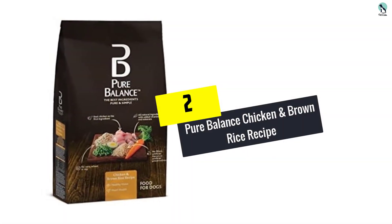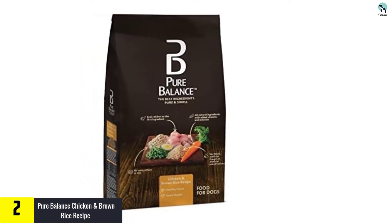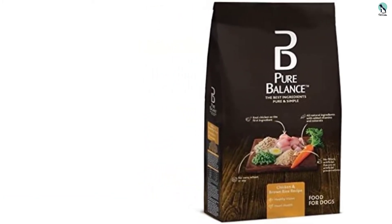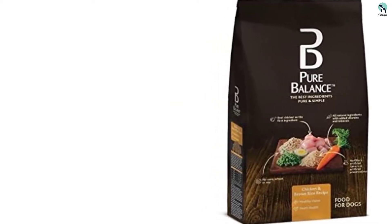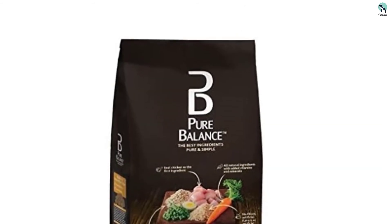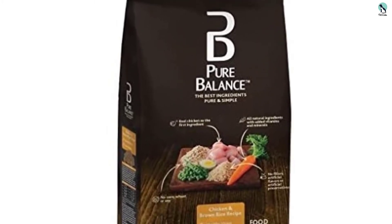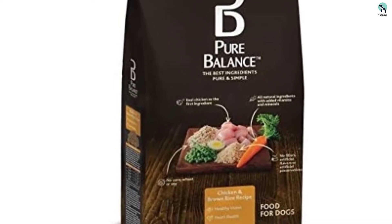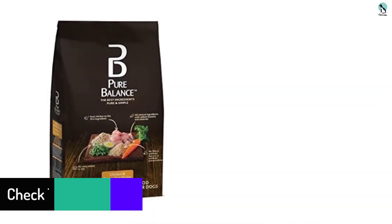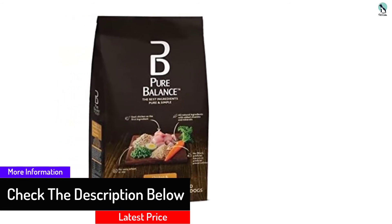At number 2, we have the Pure Balance Chicken and Brown Rice Recipe. This chicken and brown rice recipe is a variant of Pure Balance dry dog food that is both healthy and flavorsome for dogs of all kinds. The standout component, which is chicken, is derived from true poultry. This preparation includes brown rice as its second ingredient, an item well known for providing animals and even humans with the much-required fiber for a healthy digestive system. Your dog also gets a healthy amount of carbs from the peas, and carrots plus a variety of fruits and herbs make up the remaining compounds. This recipe gives your dog everything they need for a healthy body while keeping things like wheat and corn out.